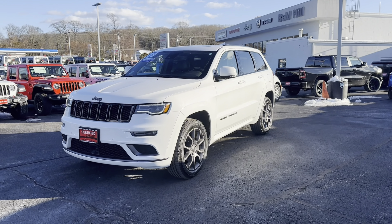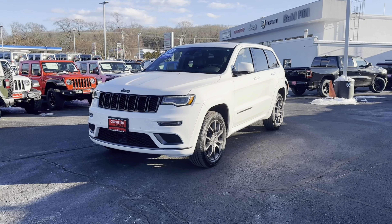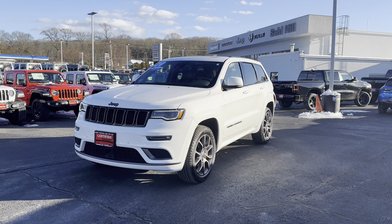Hey everyone, this is Bald Hill Jeep's 2020 Jeep Grand Cherokee High Altitude. The High Altitude is the highest trim on this vehicle, so you obviously get things like air suspension, sunroof of course, Apple CarPlay, heated and ventilated seats with a heated steering wheel, and a ton of more features. Let me show you.